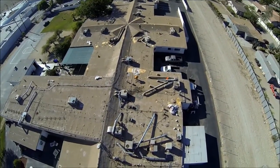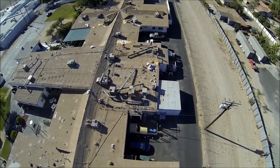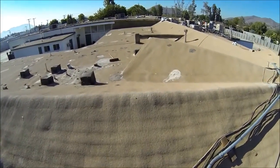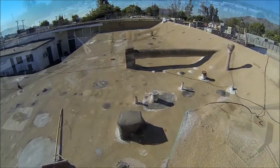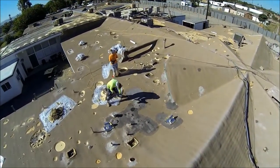An existing 25-year-old spray foam roofing system which leaks in over 30 areas. The roof had hundreds of blistered and delaminated areas, along with mastic patches and repairs done over the years with other roofing materials.